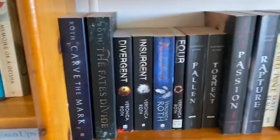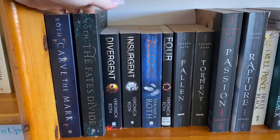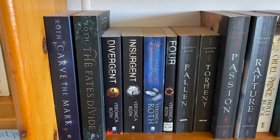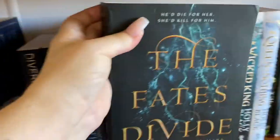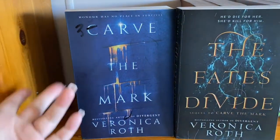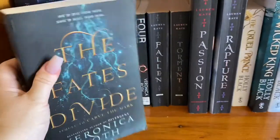Now, what can I say about these? This Carve the Mark duology — I'm seriously obsessed with it. I loved the Divergent series that Veronica Roth wrote. However, the last two books — but this Carve the Mark series, this duology, is phenomenal. As you can see, $3. God, I love Big B's. Snapshot that if you want to know their phone number.